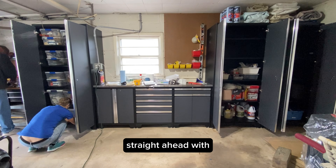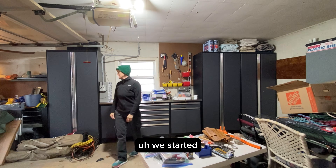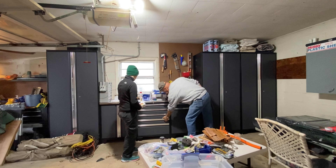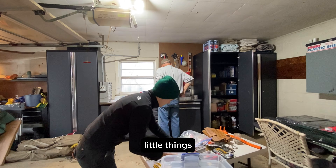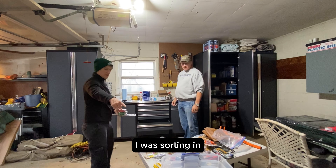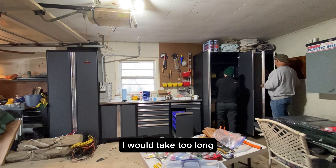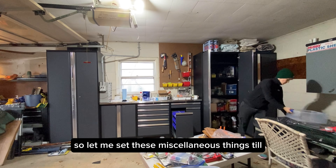You can see the pegboard straight ahead with the yellow and red little tubs — we started adding the most commonly used items. We are now on our third day and we are starting to detail all the little tiny things. Those are all laid on that table — I couldn't get too detailed the day before or it would take me forever. So I saved these miscellaneous things till the end of the project.